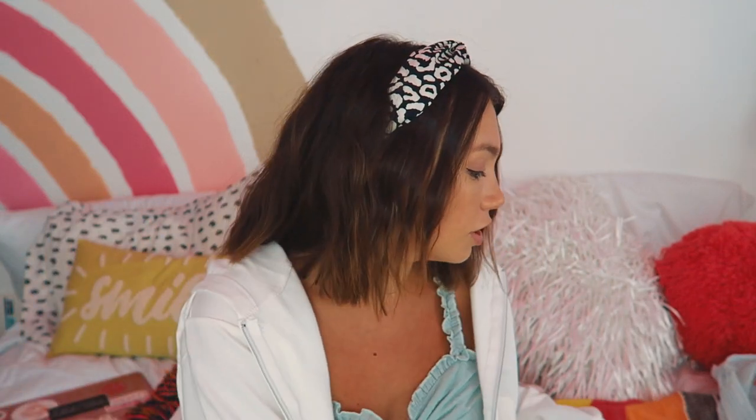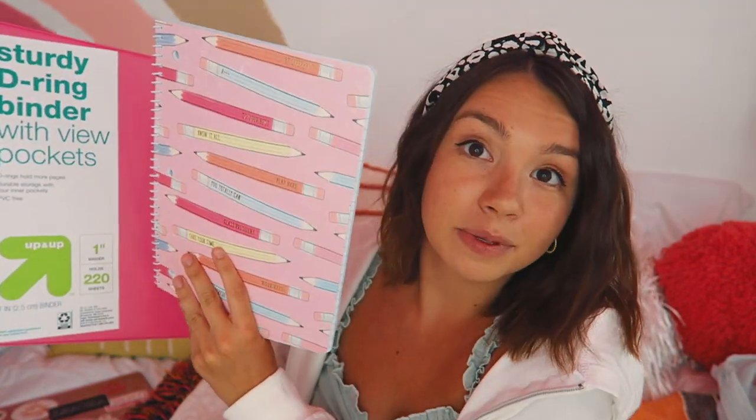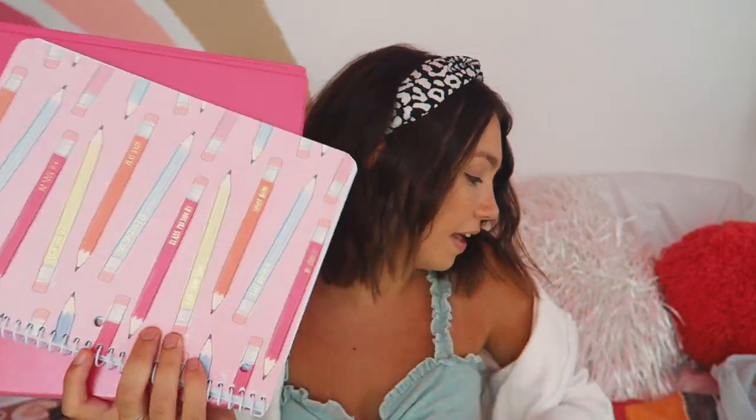Moving along to binders and notebooks — if you watched my shopping vlog, you saw I color-coordinated everything. It was my mom's idea and I'm so excited about it. It's going to look so cute on my bookshelf since I'll be using these supplies in my bedroom rather than a classroom. First of all, I have this adorable pencil notebook — it gives me serious Kate Spade vibes — and it's going to match this cute little pink binder. These are one-inch binders. I might do a little DIY thing on the side, so stay tuned.